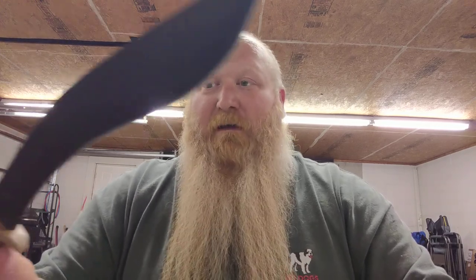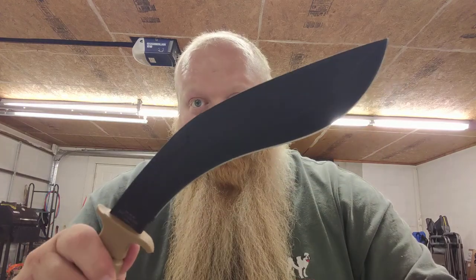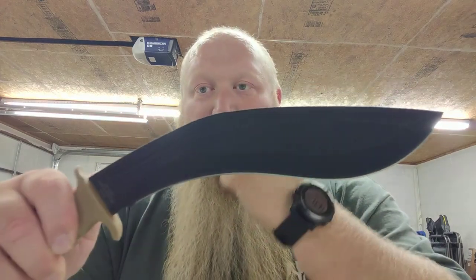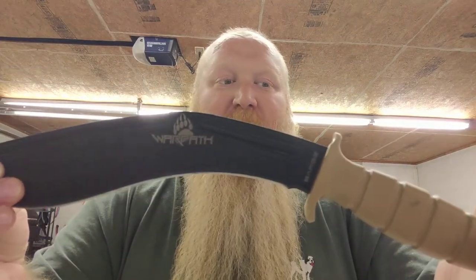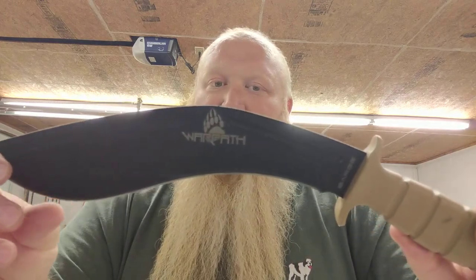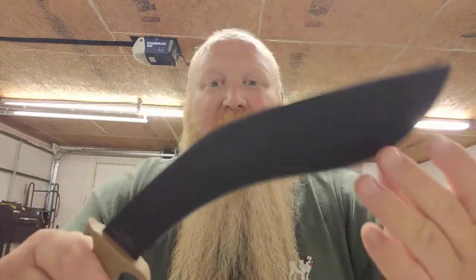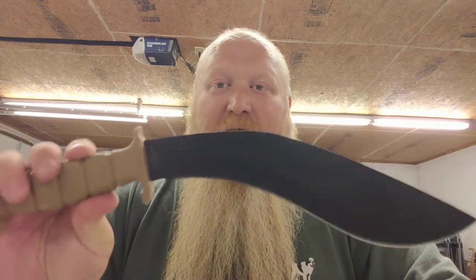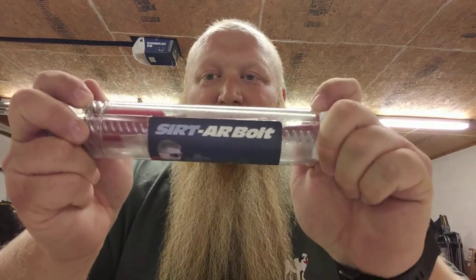Grand prize for that group is the Sarge Warpath Kukri knife — a very very nice knife I picked up at an auction fundraiser for the Fisher House down in Columbia. It's a great knife and I figured I'd use it for a giveaway. Second place will be another CERT AR training bolt.